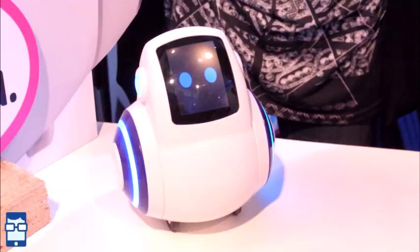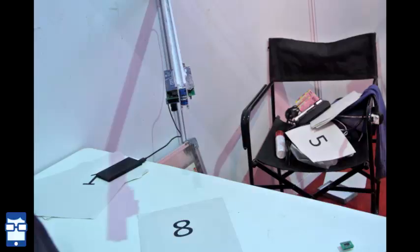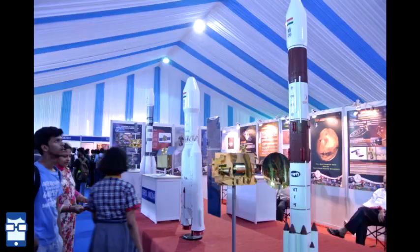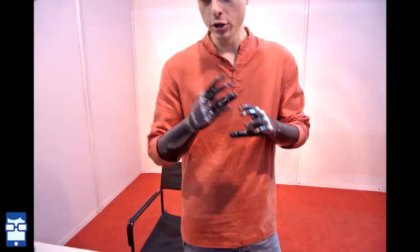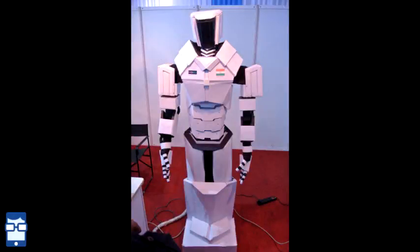The next exhibit was India's first companion robot, named Miko. You can see it in the picture — it's developed by the company Emotix, which stands for Emotional Intelligence. It's basically a robot to interact with your child. There were more exhibits from the Indian Army, ISRO showing space shuttles, Switzerland showing foldable drones, and more. Also, India developed its first humanoid robot, which was also on display.